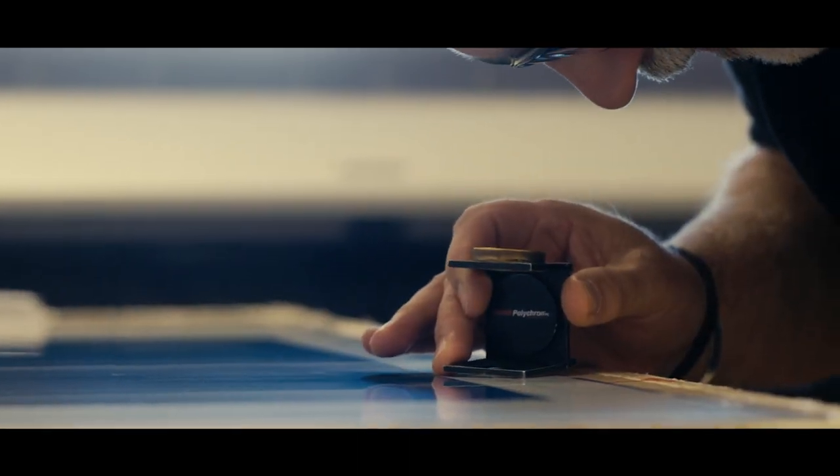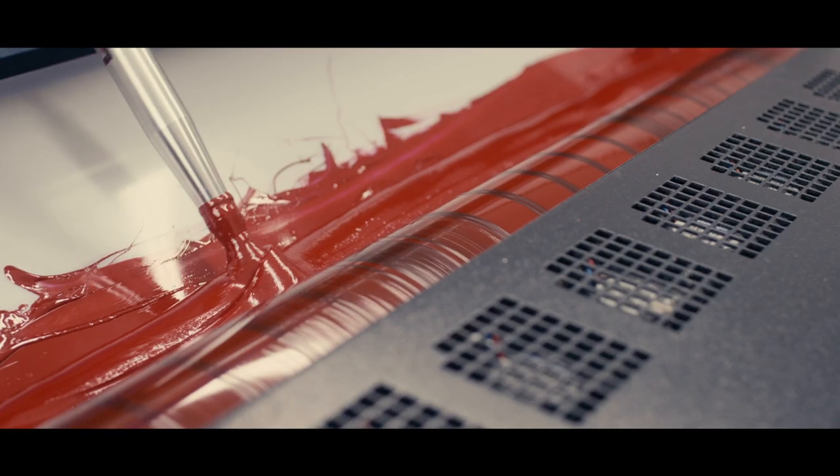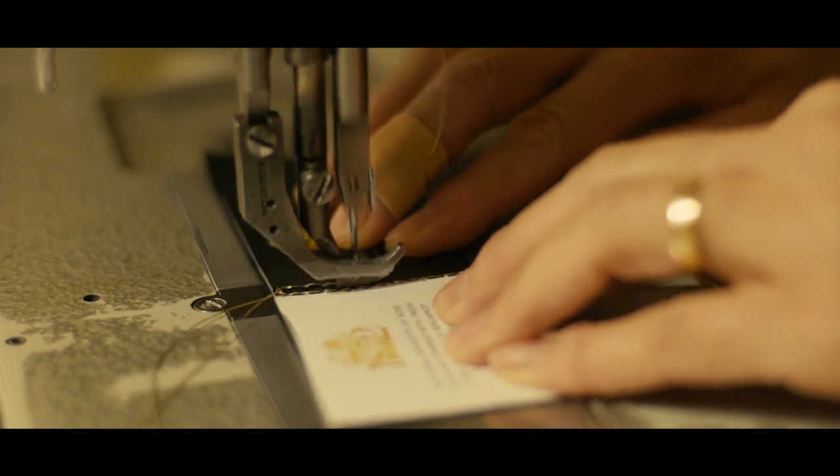The end result is a bespoke, handcrafted product, unrivalled in complexity, creativity, concentration and the highest possible craftsmanship known to the world of perfumery.